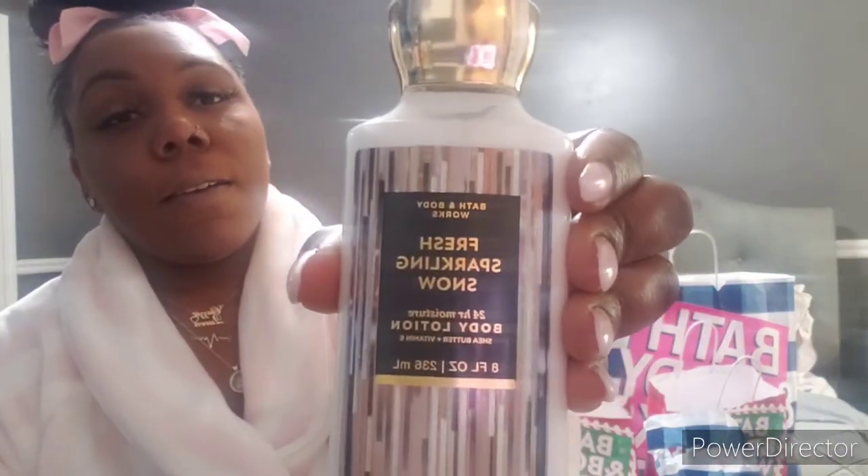My next item is Fresh Sparkling Snow, which I already have in the body spray, but they didn't have it in the lotion when I first got the spray, so I decided to pick up the lotion. I just love the smell — it smells so good. The key notes are Ice Pear, Frozen Melon, Winter Apple, Snowdrop Blossom, and Frosted Musk. I love this scent — it's like a nighttime scent to me, something I would wear to bed.